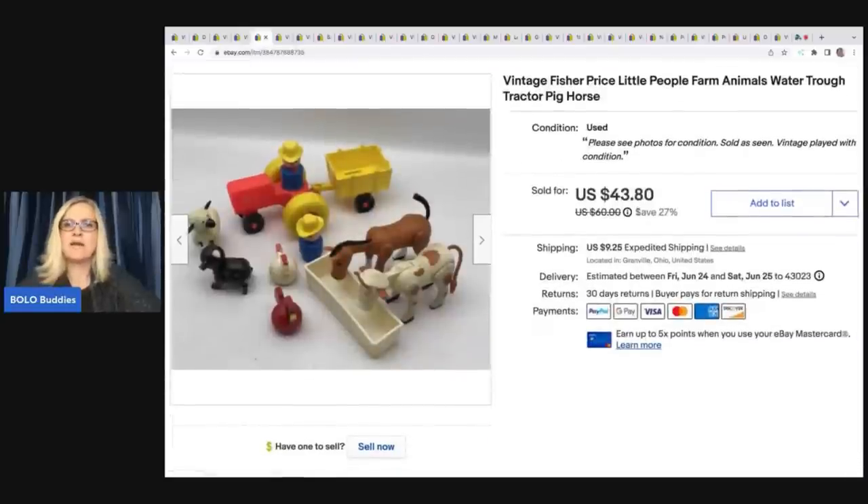This is vintage Fisher Price Little People farm animals — a super fun, little nostalgic item that people look for. Maybe they played with it as a kid and want to buy it for their kids. These tend to do pretty good. This one came out of a thrift store mystery toy box and I took a best offer of $32 plus shipping.